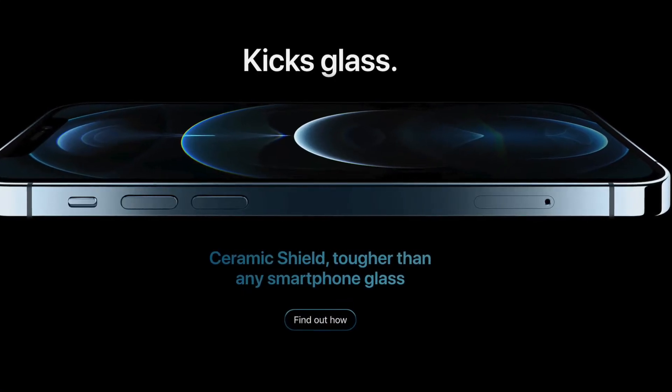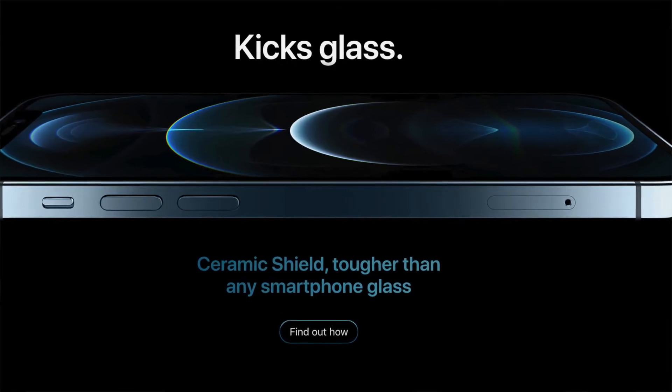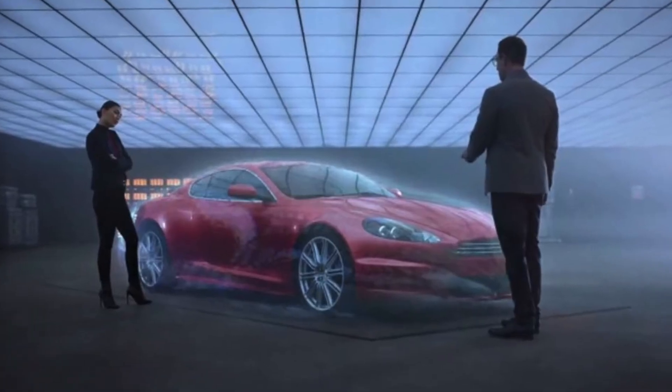Along with the new design, they've also improved the physical materials the phone is made with. Instead of using glass on the phone, they're using what they're calling a ceramic shield — I think they stole this out of that State Farm commercial with Jake and his sonic shield. They claim it has better drop protection and is a little more durable.